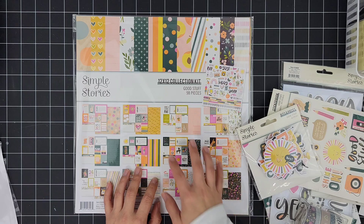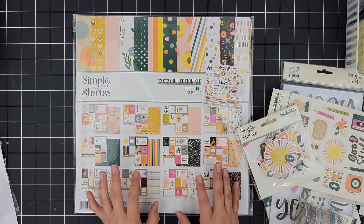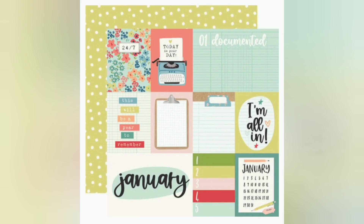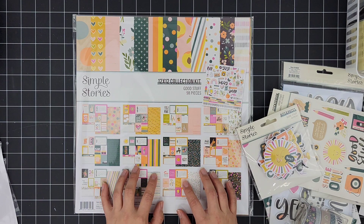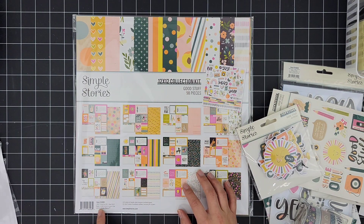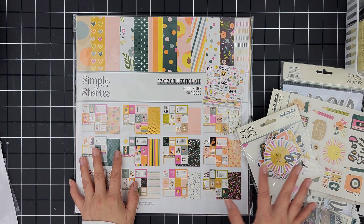The newer collection that Simple Stories has is called 'Life Captured,' and I really thought about purchasing it, but I did love this one just as much and I decided to go with the older collection. Since this released in 2020, I really loved all the colors regarding this collection and all the add-ons.